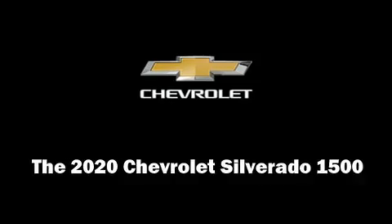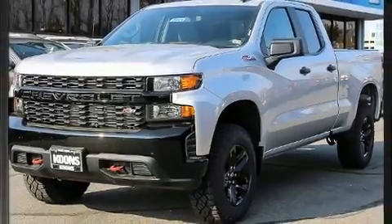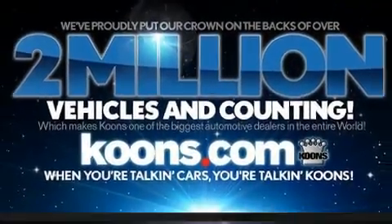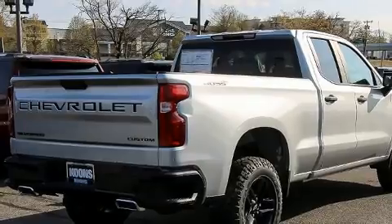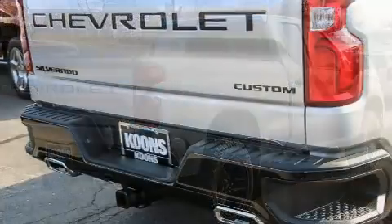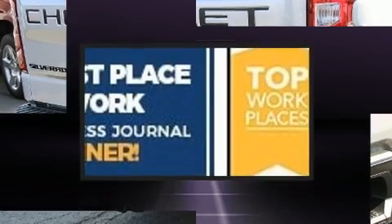Discerning drivers will appreciate the 2020 Chevrolet Silverado 1500. This four-door, six-passenger truck offers the latest in technological innovation and style. Smooth gear shifts are achieved thanks to the powerful eight-cylinder engine, and for added security, Dynamic Stability Control supplements the drivetrain. Four-wheel drive allows you to go places you've only imagined.